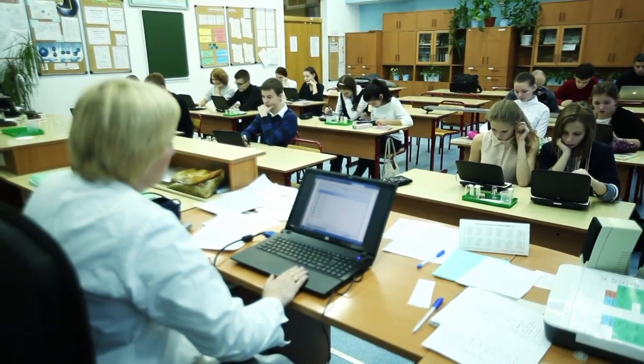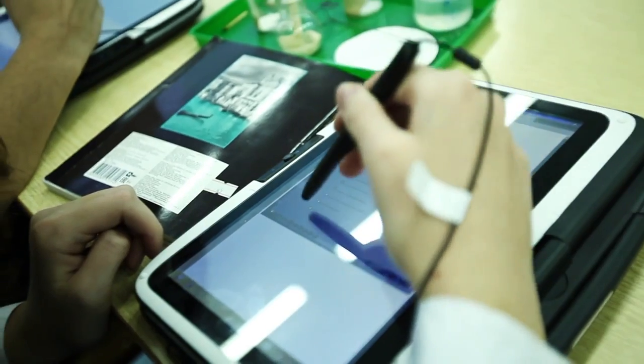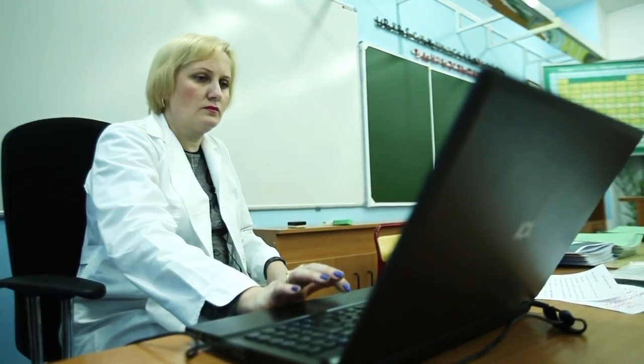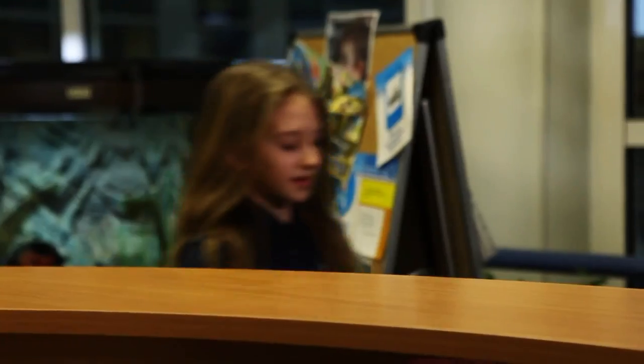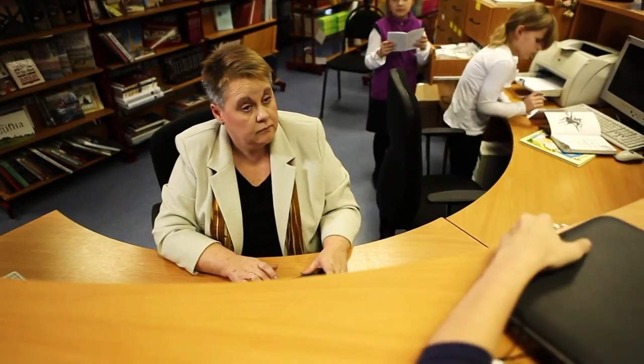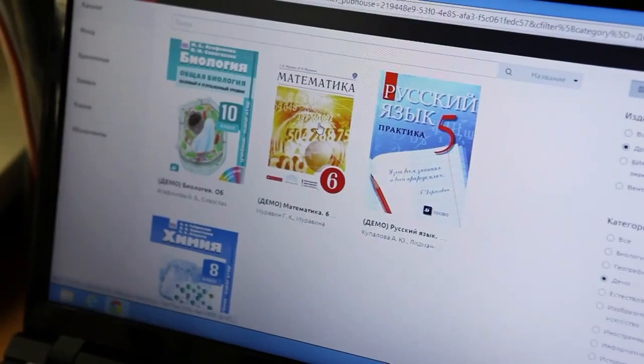The teacher can screen students' monitors and comment by connecting to students' computers. Moreover, by connecting to the Azbuka content delivery platform, the school obtains its own digital library. The e-library is an important element of the school education IT environment.